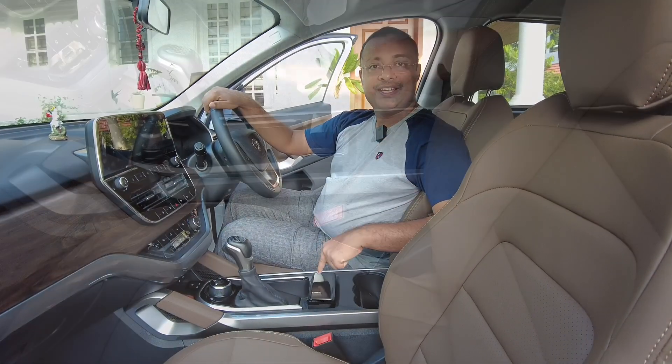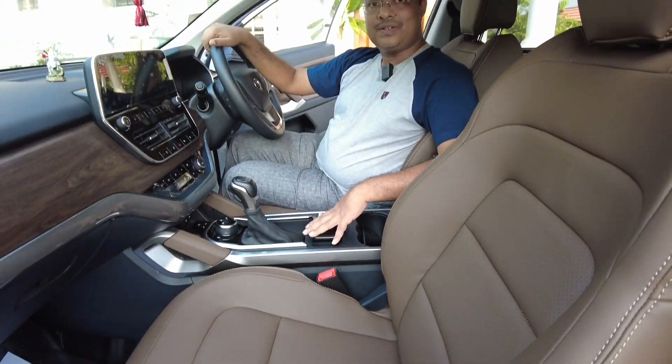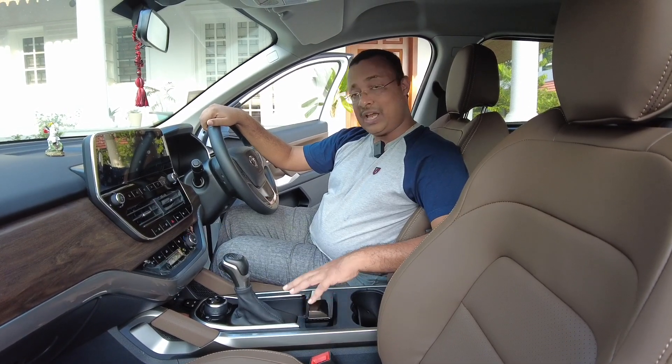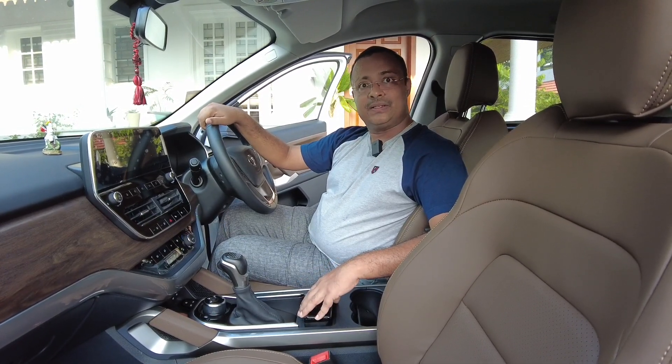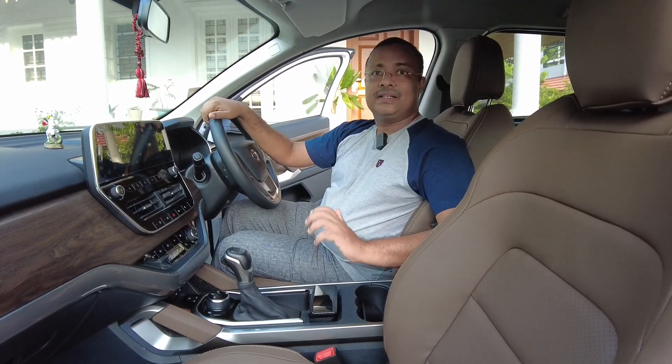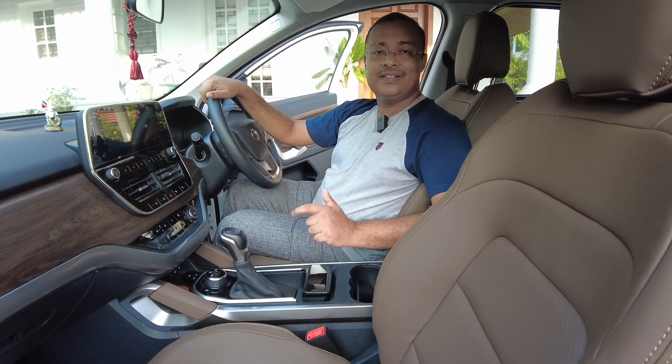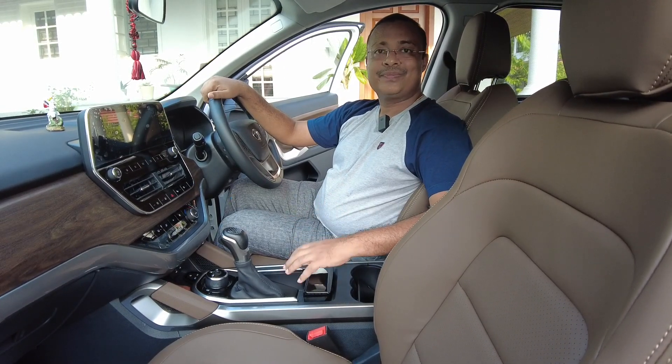Make sure not to engage your handbrake or parking brake when your car is going to remain idle for quite a long time. If the handbrake is engaged, the brake pad gets stuck with the brake rotor or disk, and you may find it difficult to take your car out at a later date.